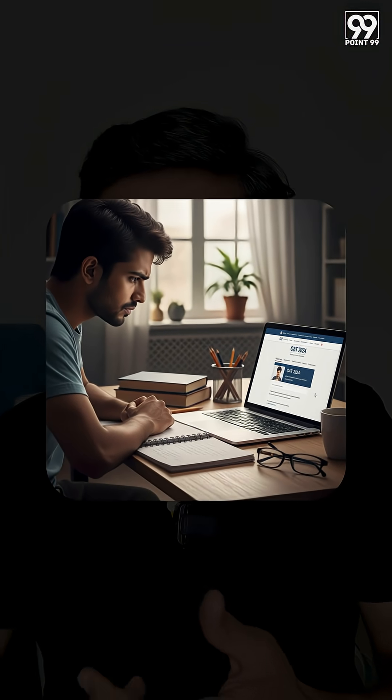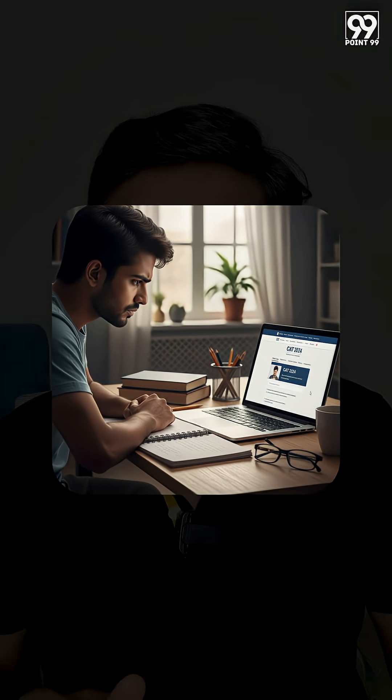The second thing you have to understand is that you need to get used to all the facets of the interface, which include the palette where you have questions. You have to understand which question is marked for review, which is marked for review but not answered, and which question is not visited — you have to understand all these colors.